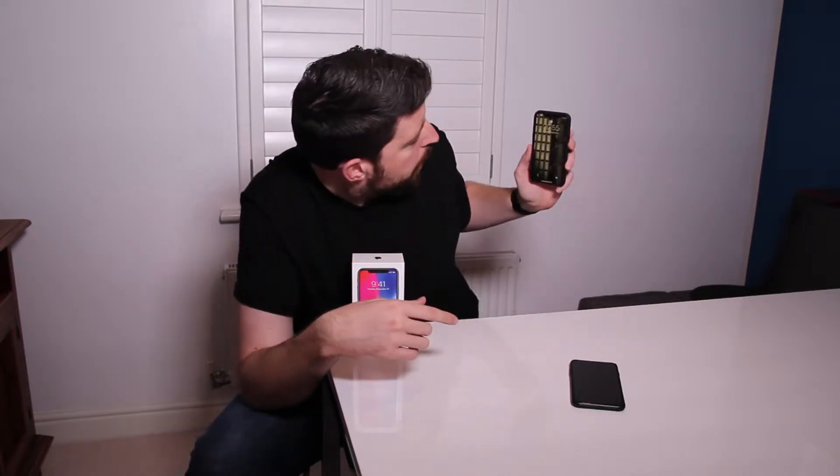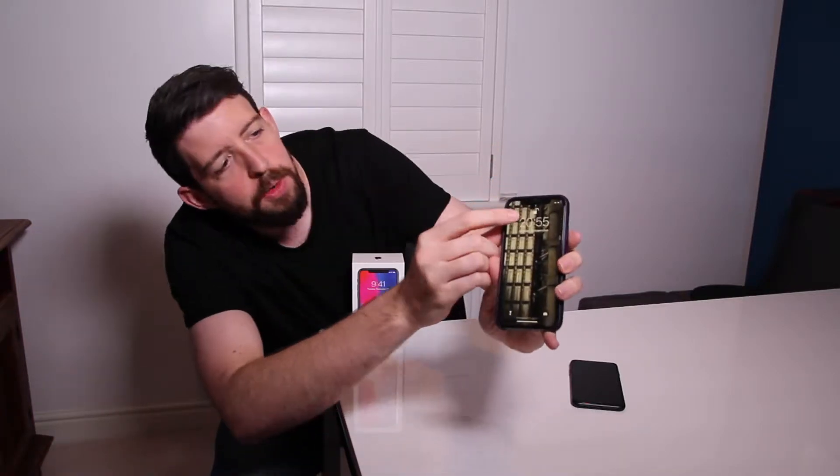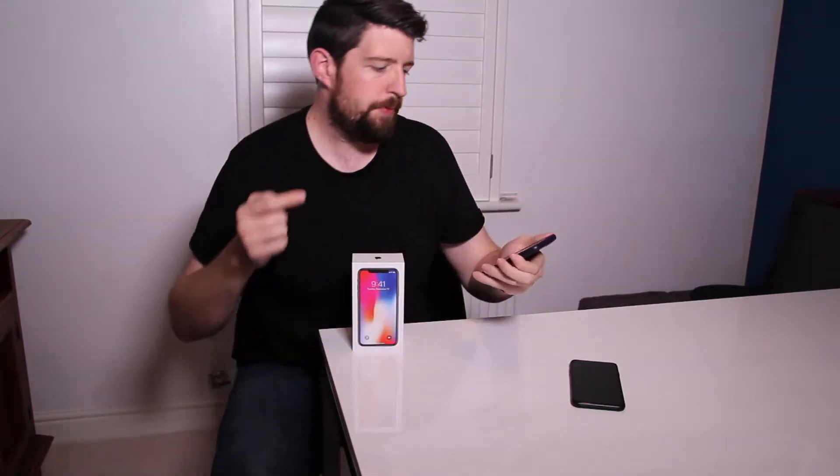The iPhone X also has Face ID, so you can just look at the phone and swipe up and it unlocks — which is pretty cool. As you can see it working there: the phone is locked, I look at it, it's now unlocked and you swipe up from there and that gives you access to your phone. That works in 3D so it does seem to be pretty secure, and you'll see lots of videos on YouTube of people trying to fool it and it seems to be pretty good so far.